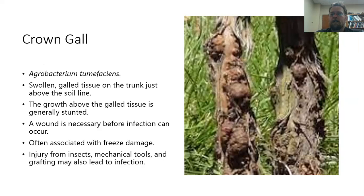Crown gall is a very different disease, caused by the bacterium Agrobacterium tumefaciens. It results in swollen tissue on the trunk, generally right above the soil line, and will seriously stunt the plant. The best way to avoid crown gall is to avoid damage to the trunk, as the bacterium needs that damage to infect. Unfortunately, there's not much treatment available, so it often requires removal of the vine entirely to get rid of the disease.